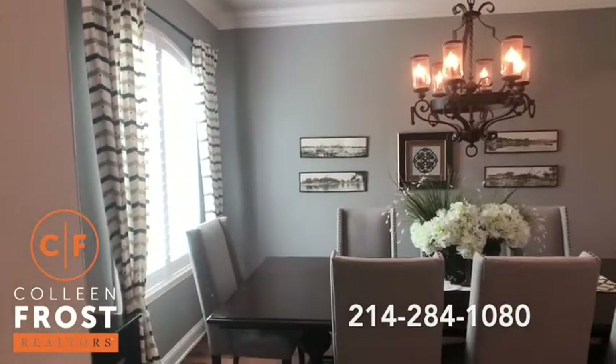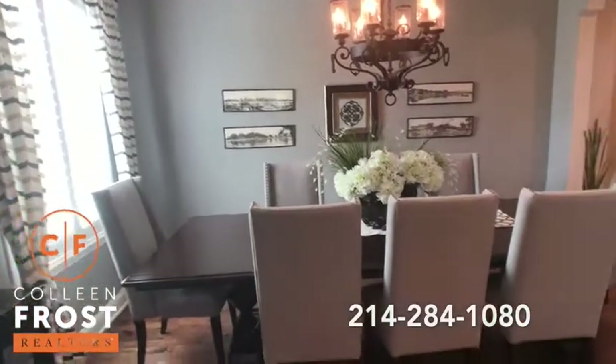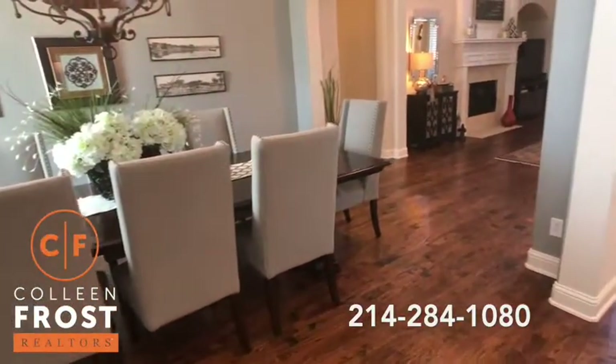The paint color, the care for this home — beautiful hand-scraped hardwoods throughout.